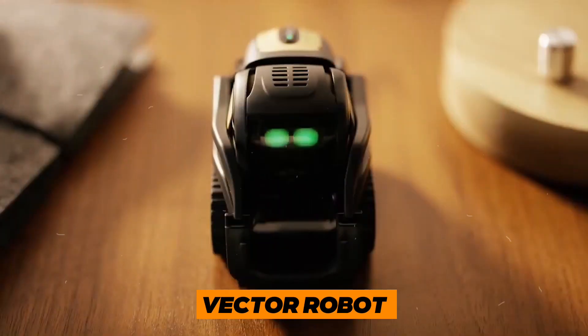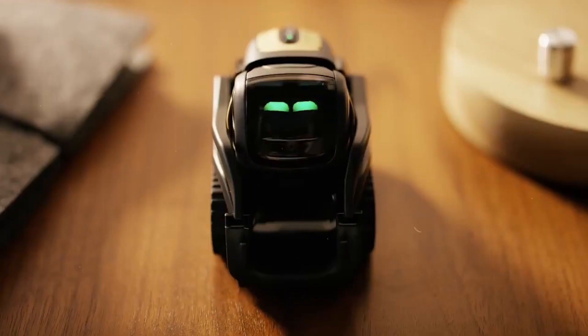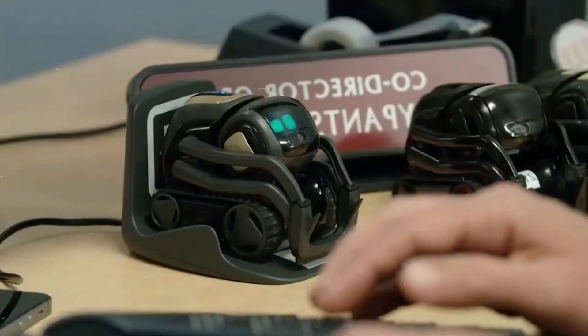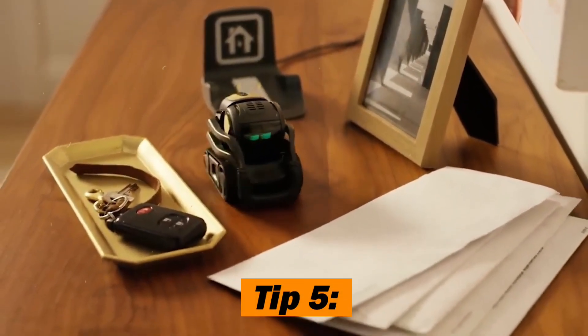Robot 8: Vector Robot. Now let's shift our focus to Vector Robot, a little marvel that's more than just a personal assistant. Here are two key tips when considering Vector Robot.